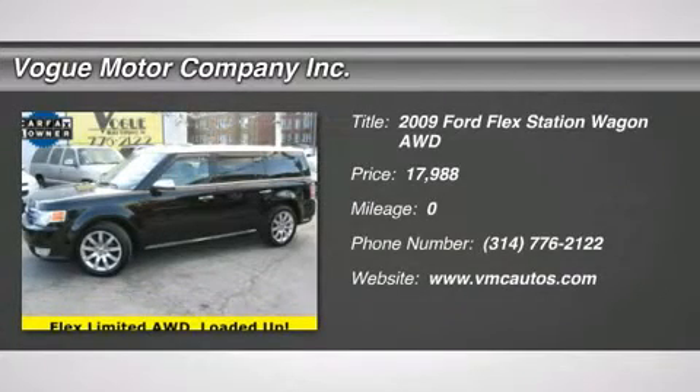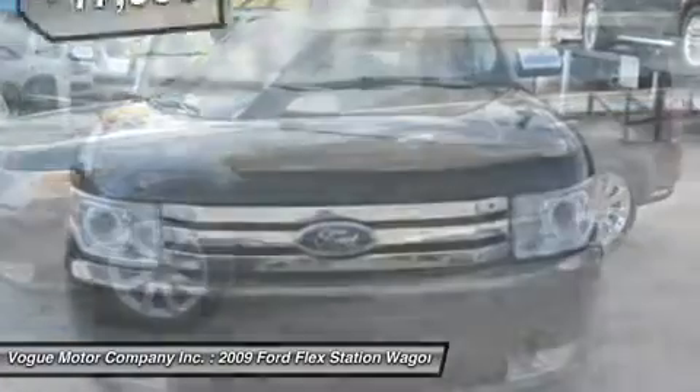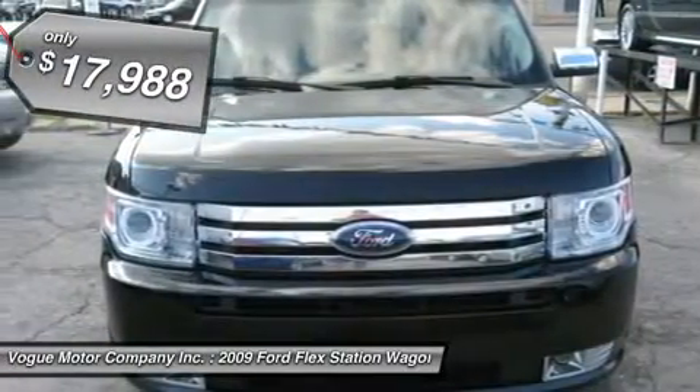The 2009 Flex. Flex isn't just exciting to look at, it's exciting to drive. It hunkers down, puts a limit on lean, and is priced below $20,000.